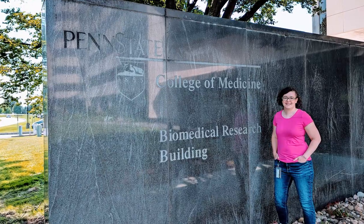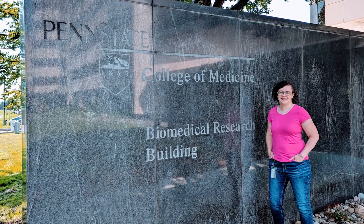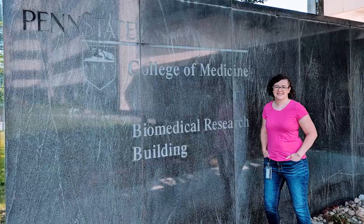My name is Jess Huebner. I'm a sixth-year graduate student at Penn State College of Medicine in Hershey. I am getting a PhD in biomedical science and clinical and translational science — it's a dual-title degree.